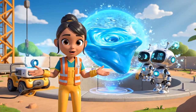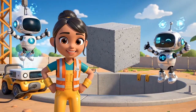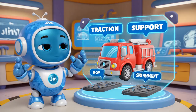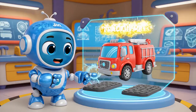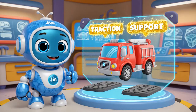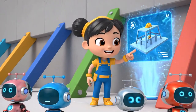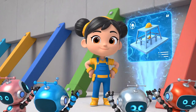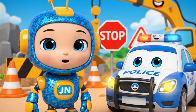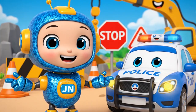Today we learned about viscosity — that is what makes concrete sticky and thick. Roy's wheels slipped in the mud, so he needed traction pads for support. We used engineering to build buttresses to support the wall. Never play on a construction site. Always obey the safety signs.